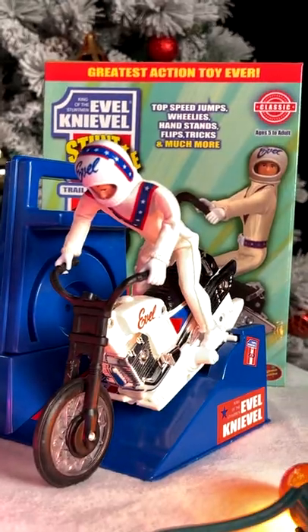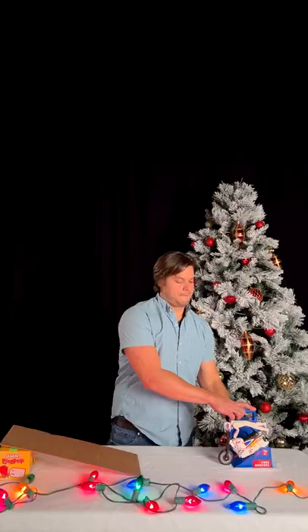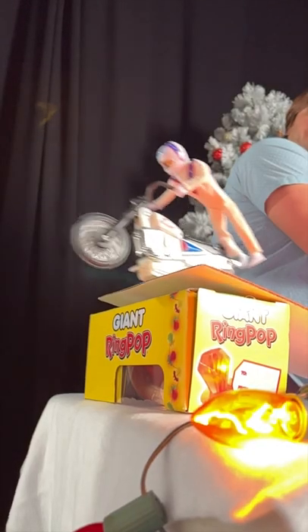For this last one, I'm gonna need a ramp. This is the Evel Knievel Stunt Cycle. Just rev him up and watch him fly. Check out all these gifts at vat19.com. Vat19!